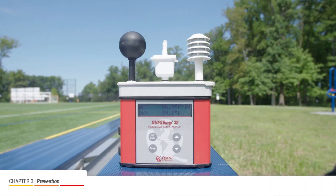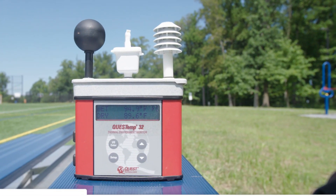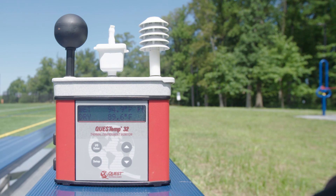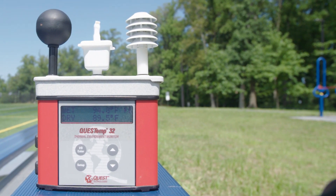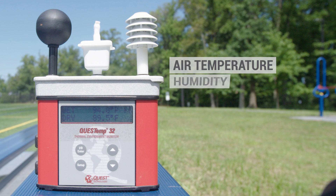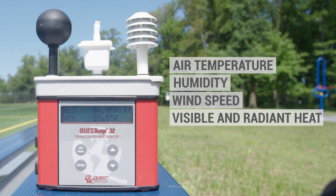Prevention of exertional heat illness can take many forms. The wet bulb globe temperature, or WBGT, is used to estimate the magnitude of environmental factors and heat stress on humans. Factors including air temperature, humidity, wind speed, and visible and radiant heat such as sunlight are measured to determine WBGT.